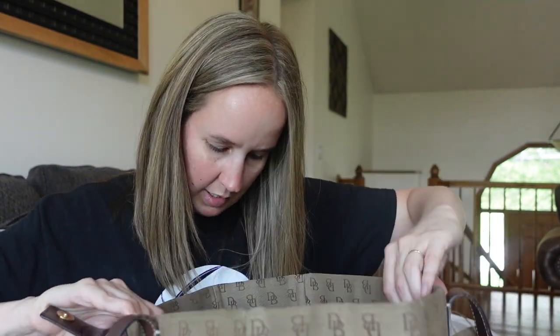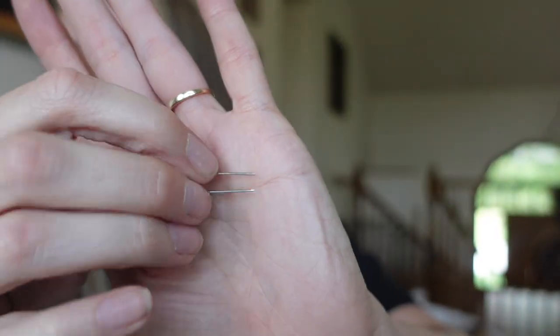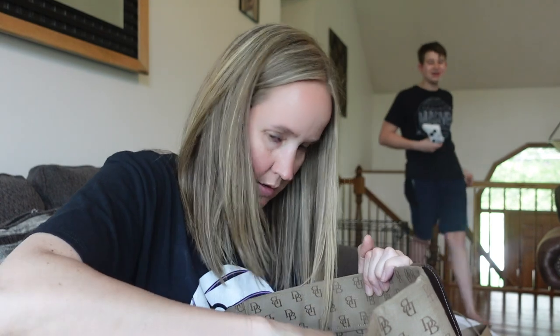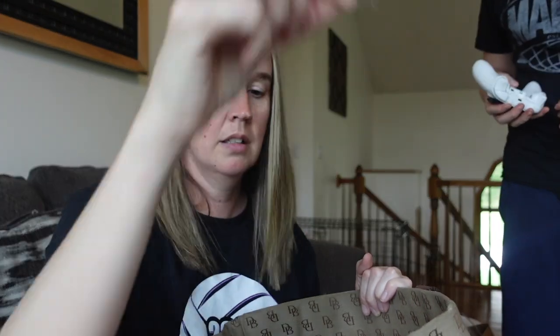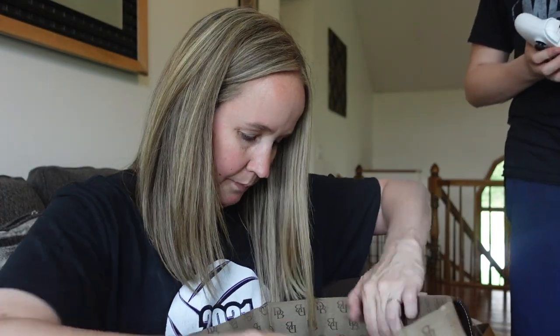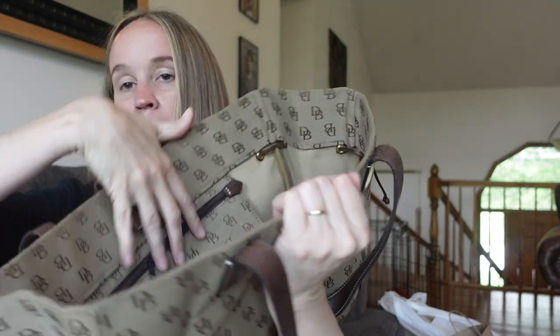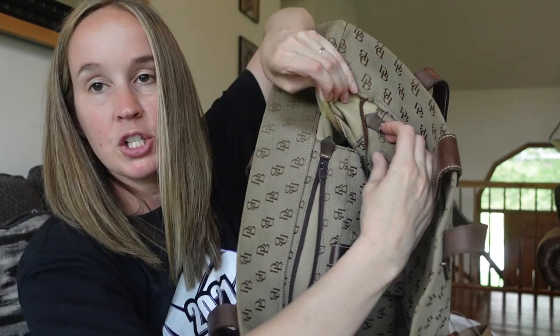The inside is really big, so this would be great for travel. There's something sharp in here — I don't even know what this is. It's like a staple or something. This is kind of dangerous! Anyway, it looks really clean on the inside. It's got some interior pockets and a little zipper pouch. And then the Dooney tag is way down inside here.